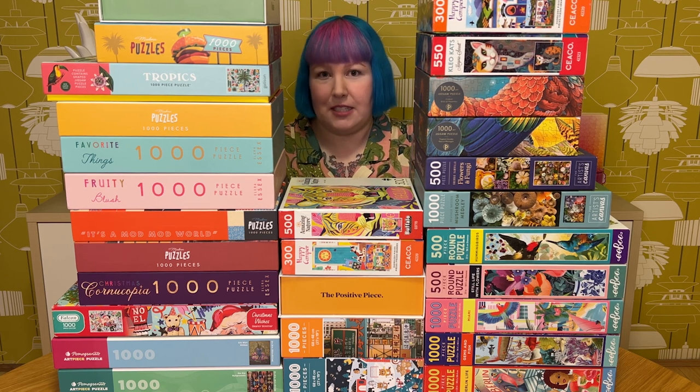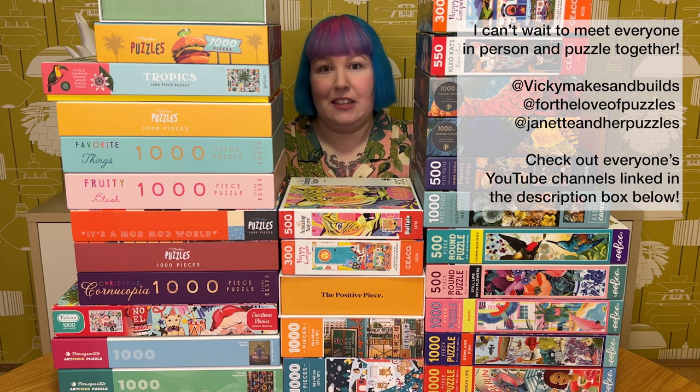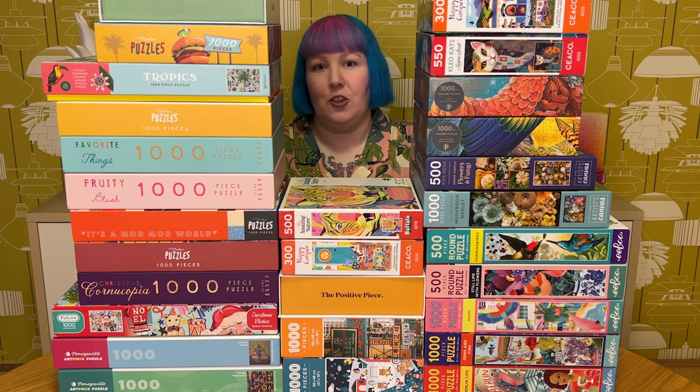Before we go through all these puzzles together, I have a very exciting announcement — I'm going to be travelling to Spain later this year to compete in the World Jigsaw Puzzle Championship. I'll be competing in the individual category, but I'm also going to be joining Vicky Makes and Builds in the pairs category. The two of us will also be teaming up with Donna Louise from For the Love of Puzzles and Jeanette and Her Puzzles for the teams category. Make sure you check out the description box below for all the information about the event and links to everyone's YouTube channels. Stay tuned for upcoming announcements.